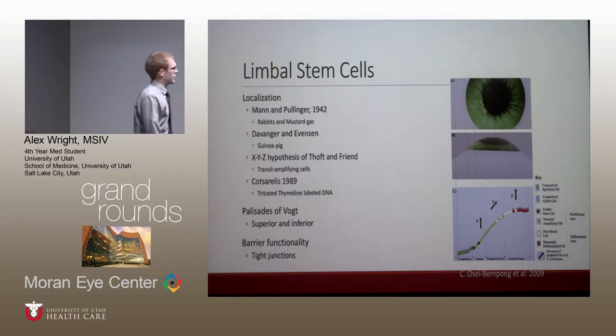He was diagnosed based on his clinical signs and symptoms with limbal stem cell deficiency. I wanted to review a little bit of limbal stem cell deficiency, go over some of the key studies that helped localize the corneal stem cells to the limbus.